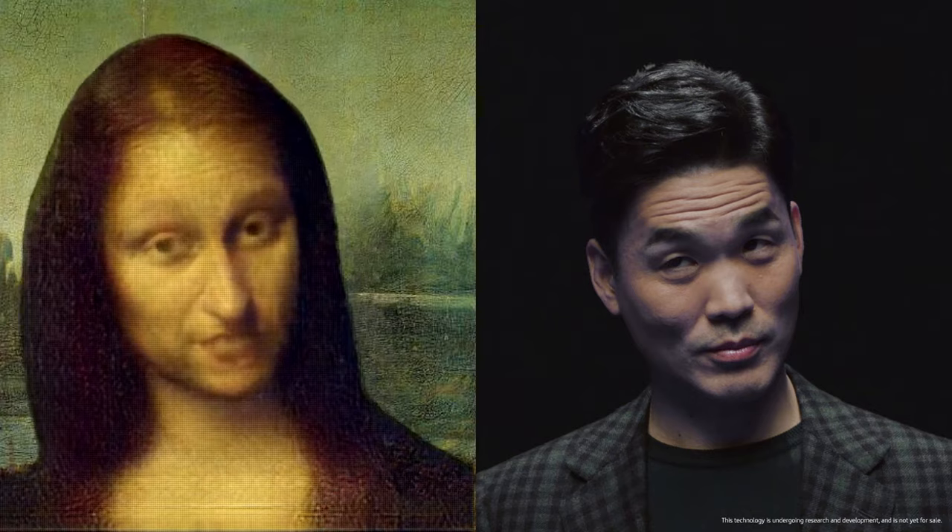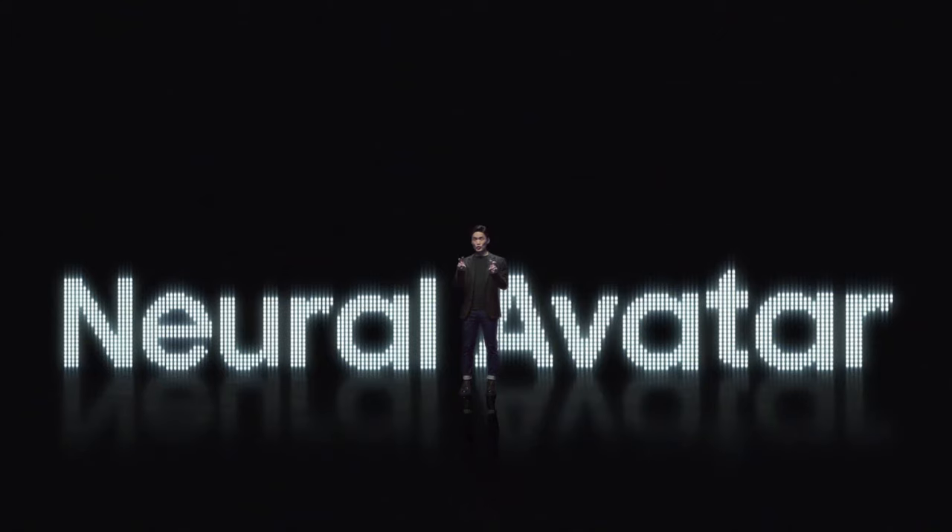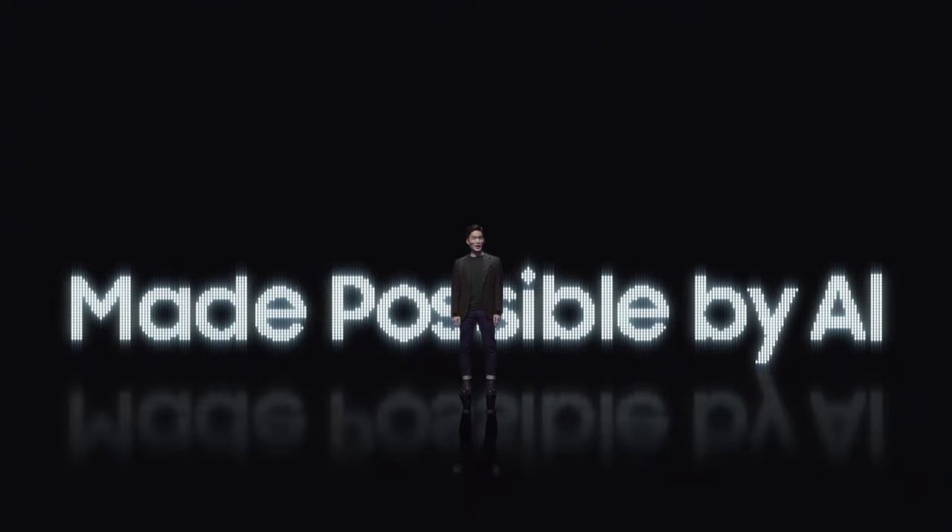When AI is involved, it creates something entirely new. So much so that maybe it could breathe new life into, say, the Mona Lisa. What you see here is a neural avatar, built off just one image, made possible by AI.